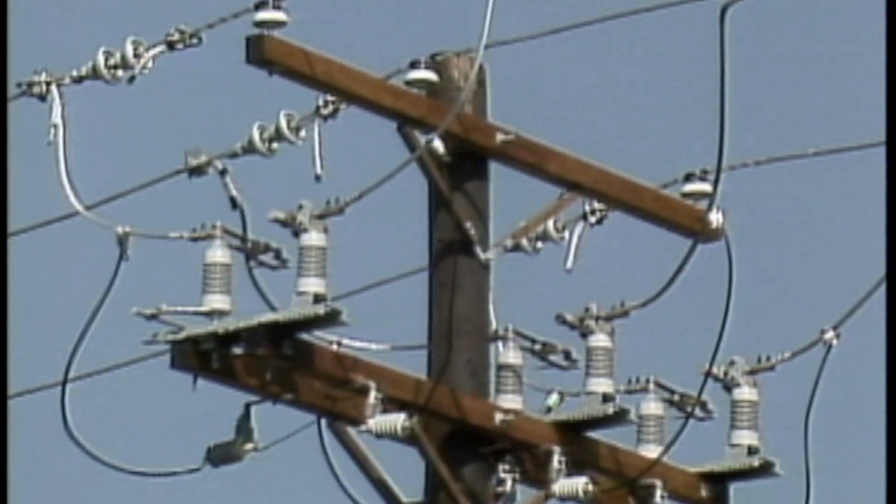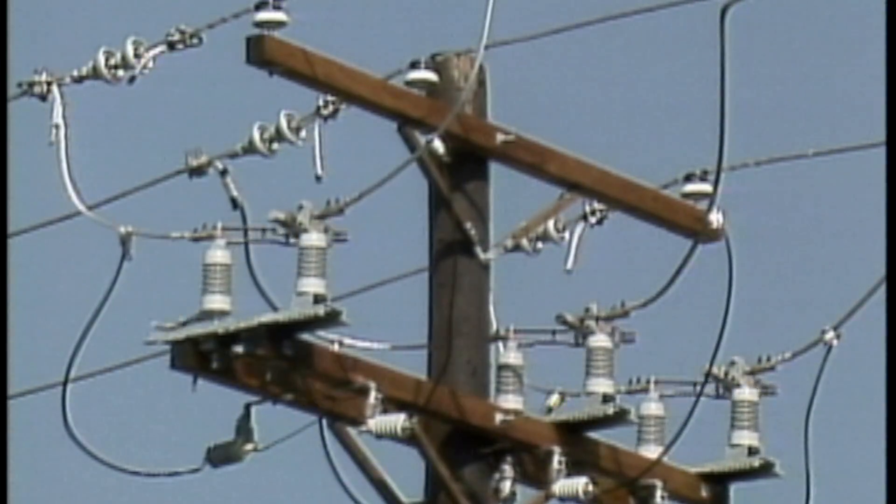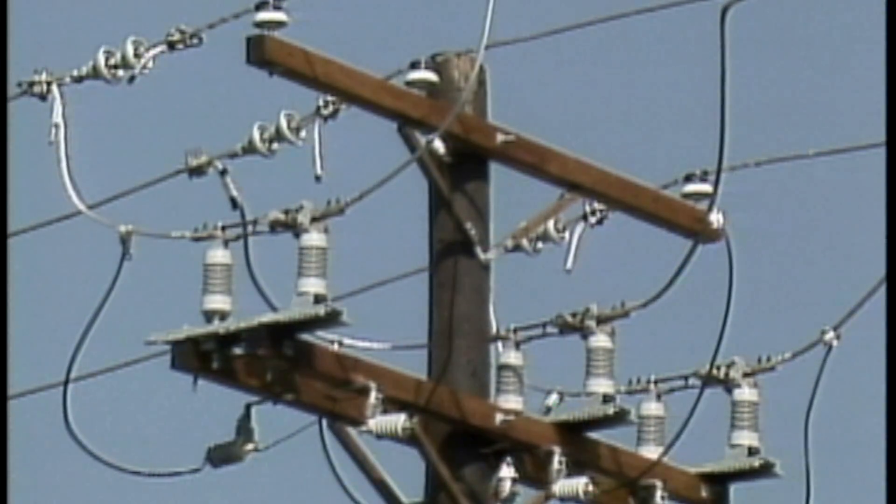One way an overhead line can become energized is by closing a breaker or switch that feeds the line. Whether this happens accidentally or on purpose, the line will become energized.